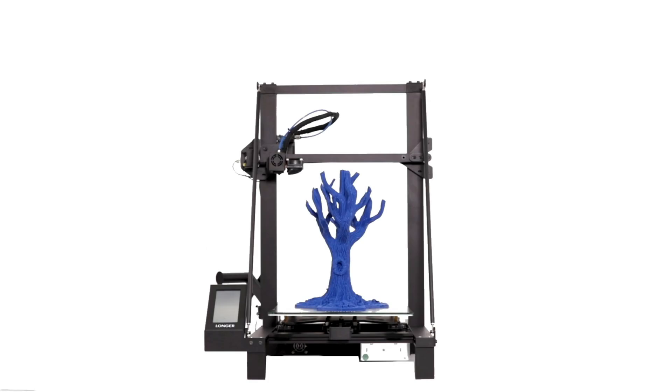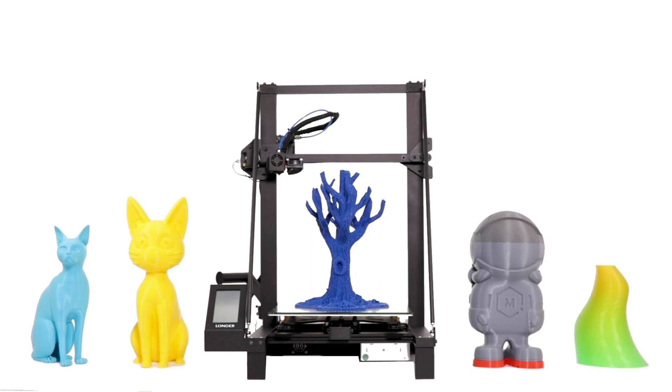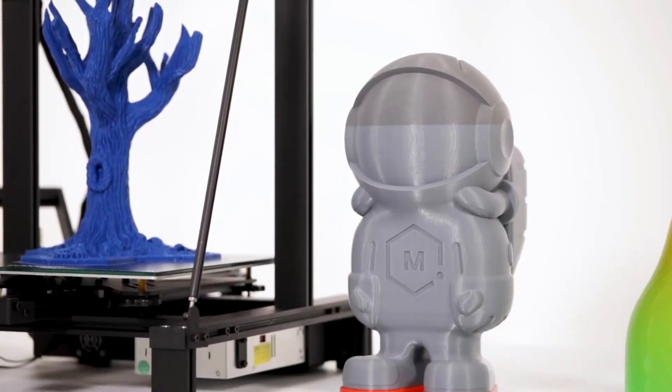The LGT Longer LK5 Pro 3D Printer is an excellent investment for anyone looking for a high-quality and reliable 3D printer that delivers exceptional performance. Number 8.